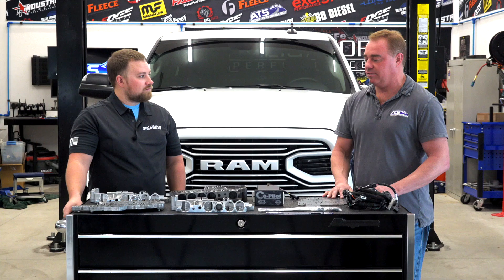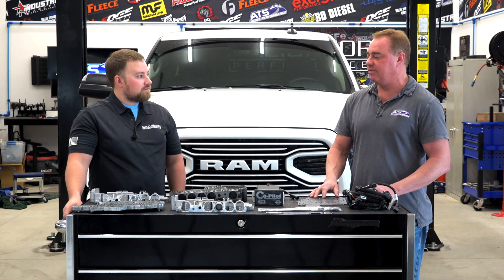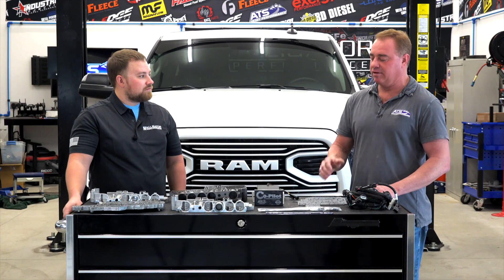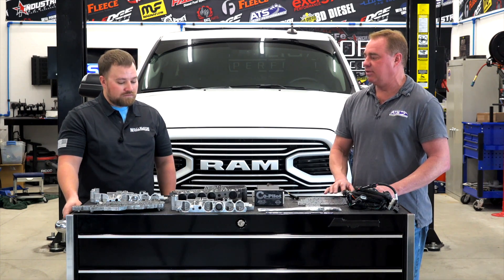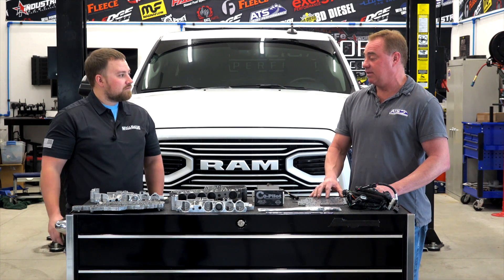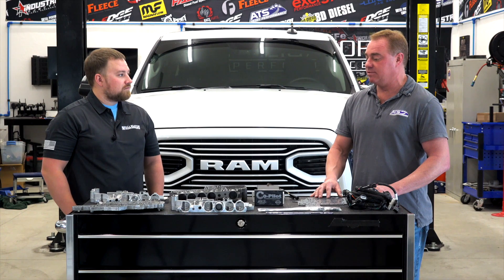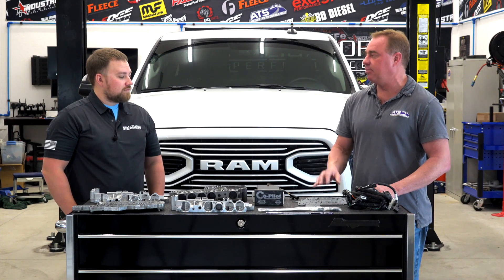Fortunately, the aftermarket has had lots of experience with the 68 RFE — the converter, the valve body, the electronics, kind of all of it. We really understand how to make these things work. And I never really thought I'd say this, but it is a very well-working transmission once you upgrade some of the components.